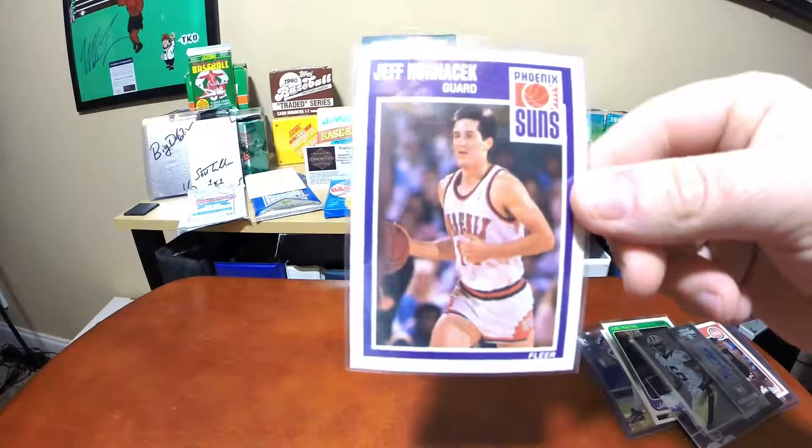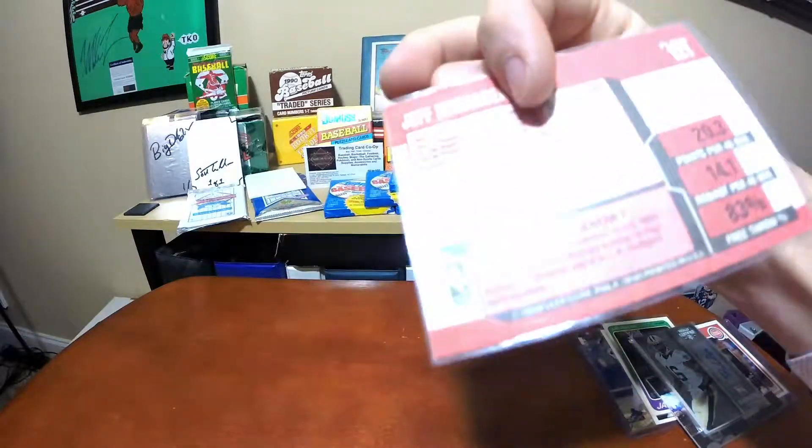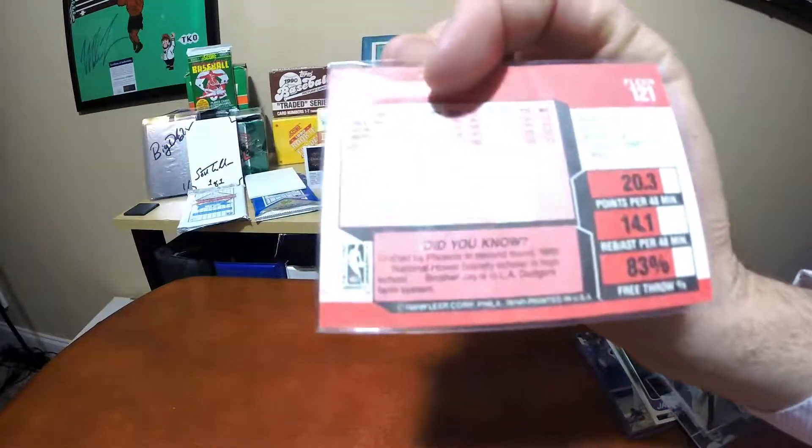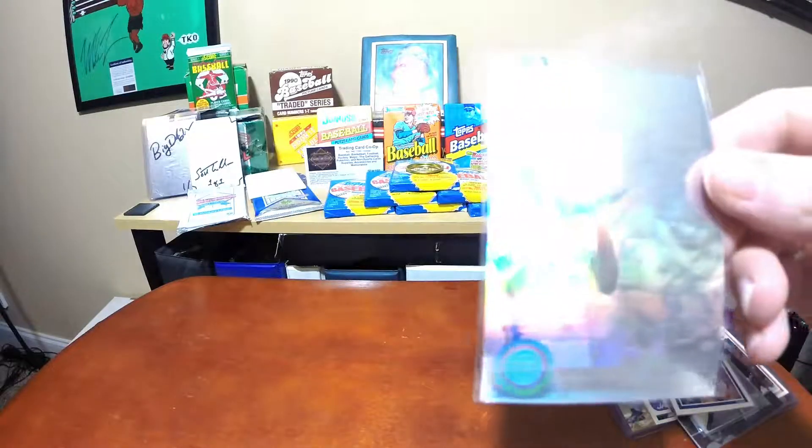Another basketball card - I'm a big Jeff Hornacek PC guy as well. I used to love when he wiped his brow shooting a free throw. Cool card. And last but not least, this Dennis Rodman...